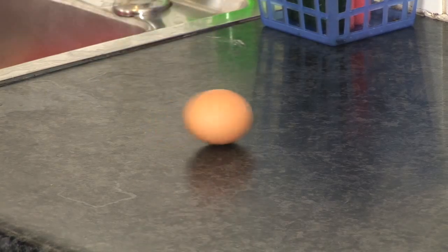Most people know that if you try to spin a boiled egg, it'll spin nicely, and when you try to spin a raw egg, it'll be a bit more wobbly. But there's a cool trick you can do, where if you spin a raw egg and then you stop it, the raw egg will start spinning again.